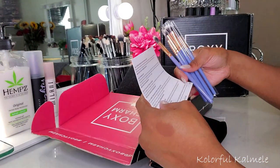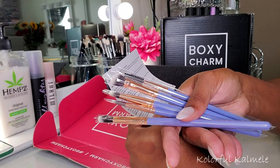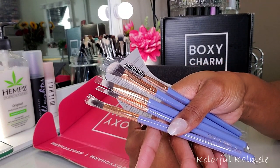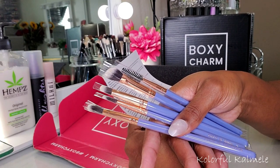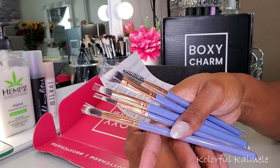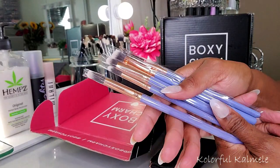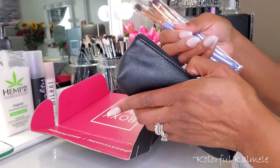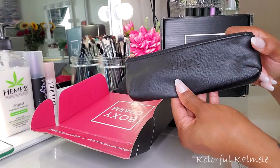So it says Luxie Wonderlust Set — create eye-catching looks with this five piece rose gold synthetic brush set. The versatile collection includes a taper shading brush, blending brush, medium angle brush, large shader brush, plus a brow and lash brush. Stash them in your Luxie pouch for glam on the go, retails for $40. I don't know if I'd pay $40 for these, probably not, but they're very cute and handy — maybe I'll save them for travel because it's a cute little case.